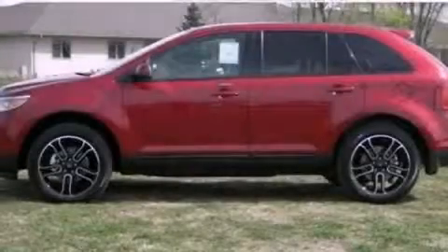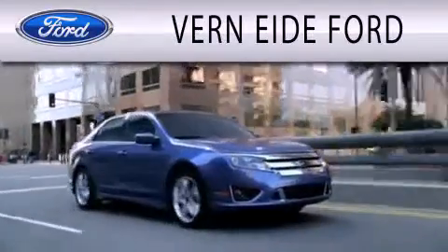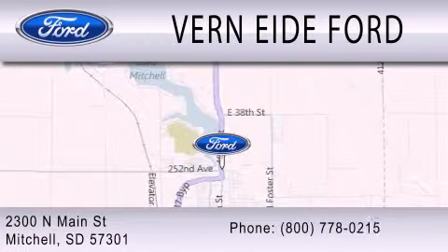Contact us today to schedule your opportunity to see this automobile in person. Verni Ford is dedicated to doing everything possible to ensure that the experience you have selecting your next vehicle is as pleasant as possible. We are located at 2300 North Main Street in Mitchell.